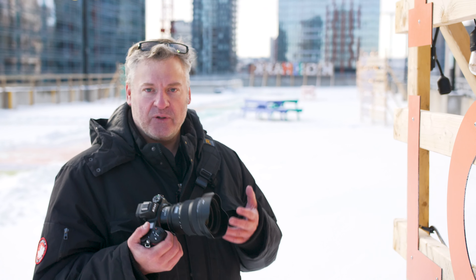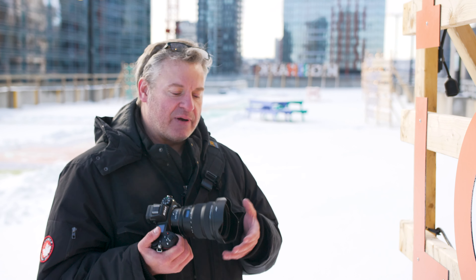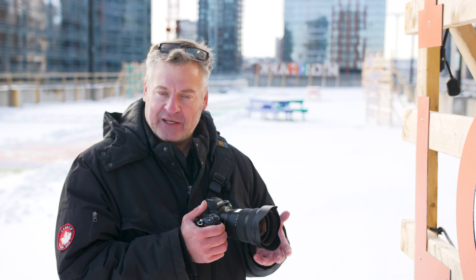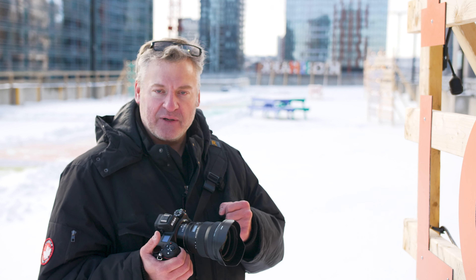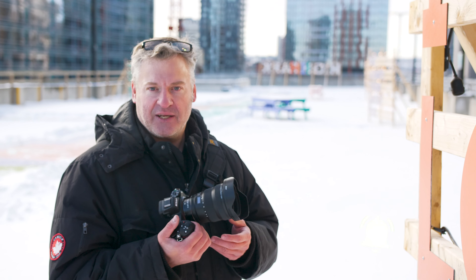I want to know what you think of this lens. Is it worthwhile? Is it worth the price they're asking? Do you already own the 14-24 AF-S version, and is this a worthy upgrade for you? Would you consider it? Make sure you leave your comments down below, follow us on Instagram, please subscribe, and hit the notification bell. We'll catch you again really soon.